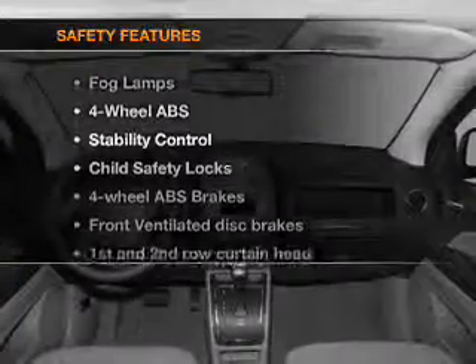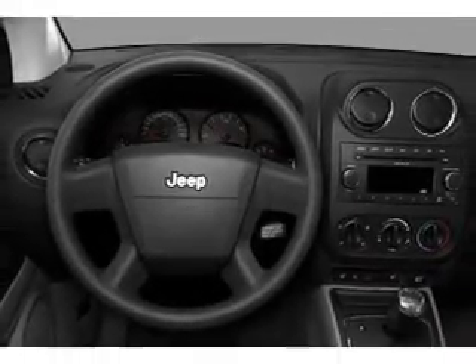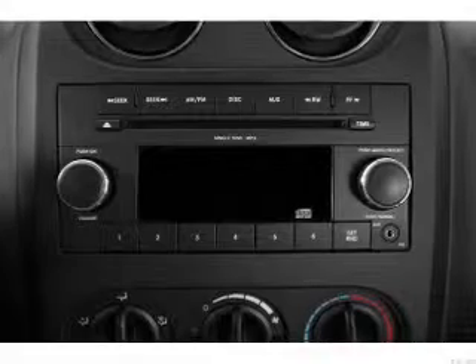If safety is a high priority, rest assured knowing that these top safety components are included: front ventilated disc brakes, passenger airbag, curtain head airbags, and stability control. Let us put you in the driver's seat today. Call or click to contact us.